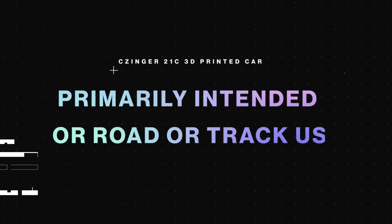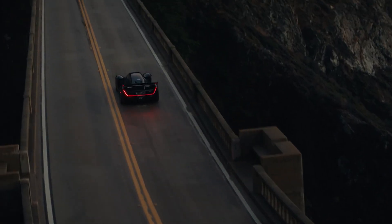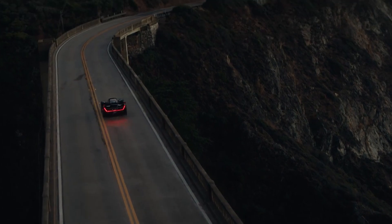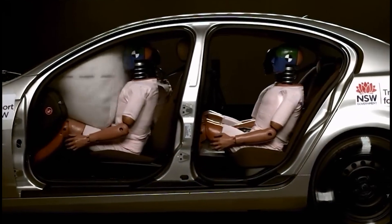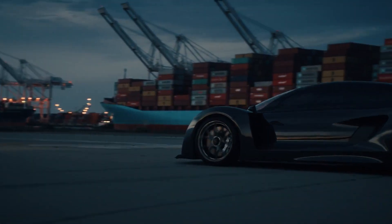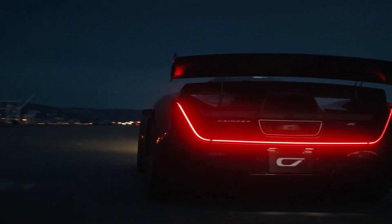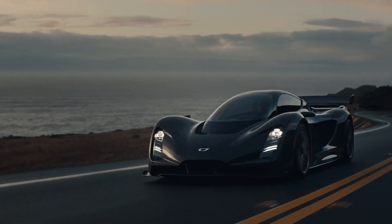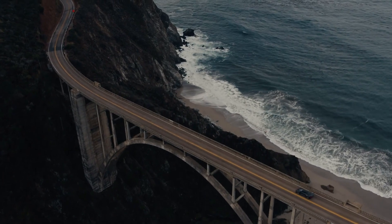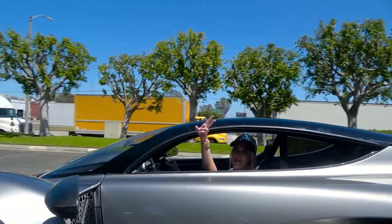Is the Czinger 21C primarily intended for road or track use? It's actually designed to do both. It's fully crash tested and emissions compliant, so you can take it out on the road without any worries. But where the 21C truly comes alive is on the track — with its high downforce setup, this car is practically begging to be unleashed on the asphalt. There are also plans to unveil a special low-drag version tailor-made for the road, with less fixed aero and even a bit of space for your essentials. Whether you're chasing lap times or enjoying a scenic drive, the 21C has got you covered.